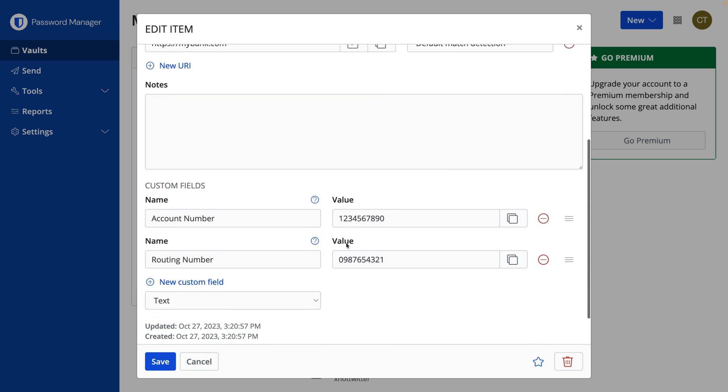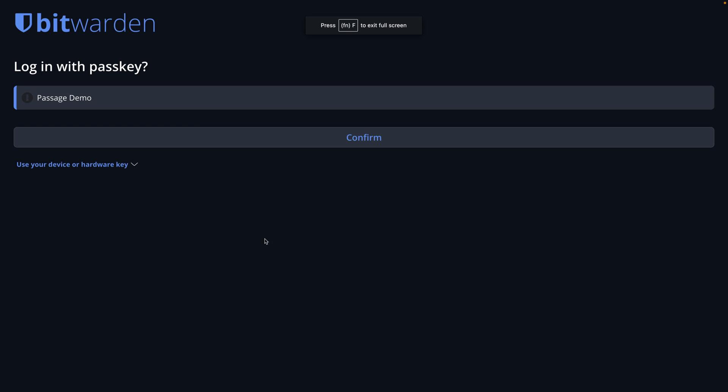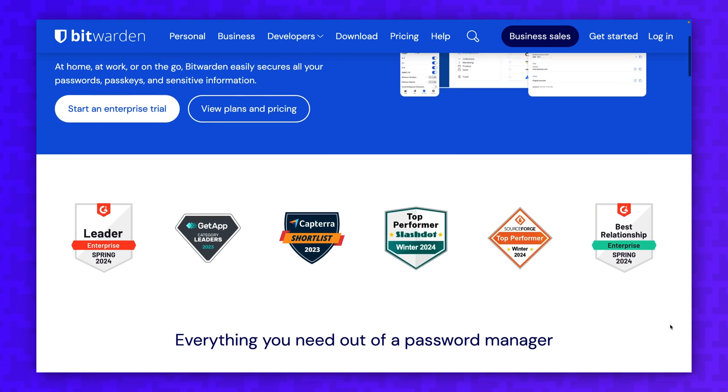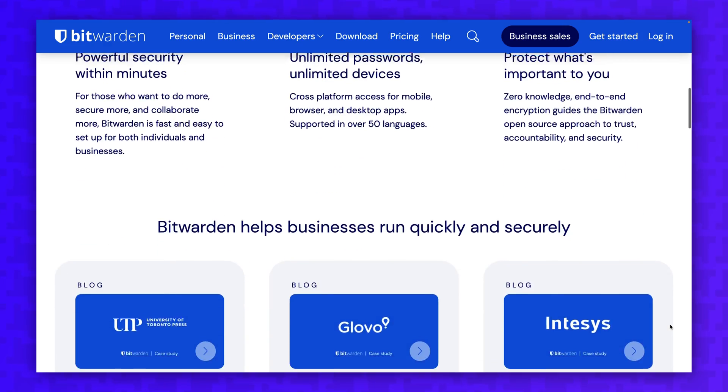But what if you need a free password manager? While both ProtonPass and Bitwarden offer free plans, Bitwarden gives you way more features in the free plan. You can add custom fields, use passkeys, and share vault items with one other user for free. So if you don't want to pay for a password manager and you're looking for the best free option, use Bitwarden.